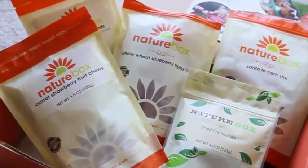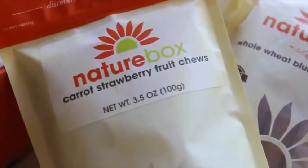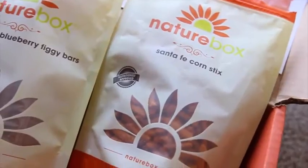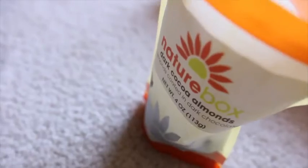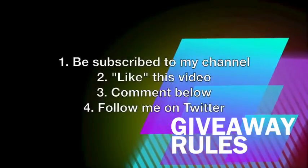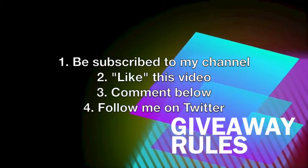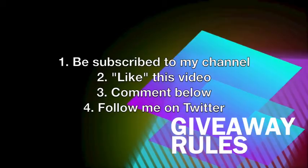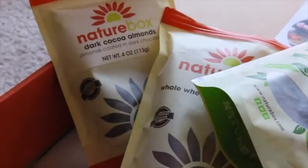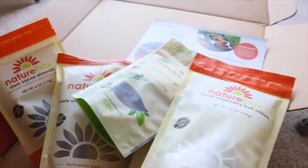Because I'm a snack food junkie, I spoiled myself with another Nature Box order this month and I'm so excited for all the goodies. I also wanted to do a surprise giveaway for you guys! To enter: subscribe to this channel, give this video a thumbs up, leave a comment telling me your fitness routine, and follow me on Twitter. One of you will win a three-month subscription to Nature Box — I'll see you guys next time!